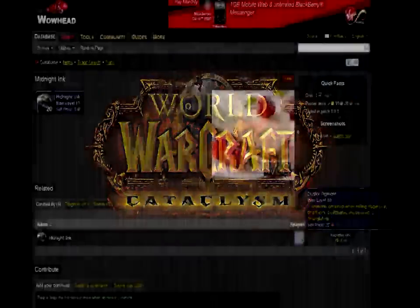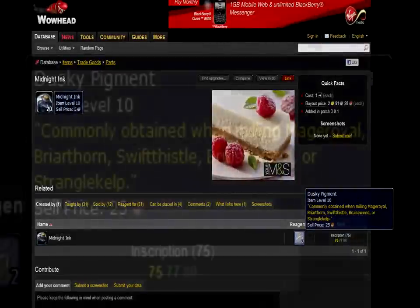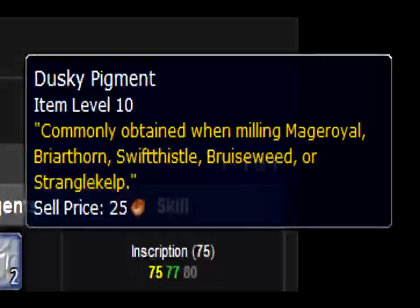Now I'm going to open up a new browser, go to Wowhead and search for Midnight Ink. Find the pigment that makes the ink, mouse over it and you'll see a list of the herbs that make that pigment.